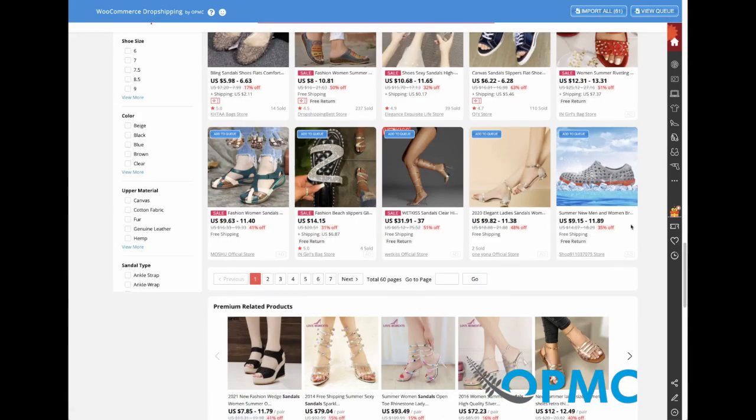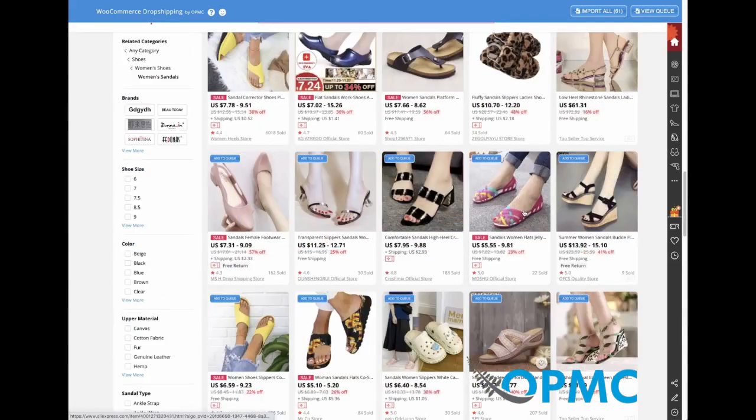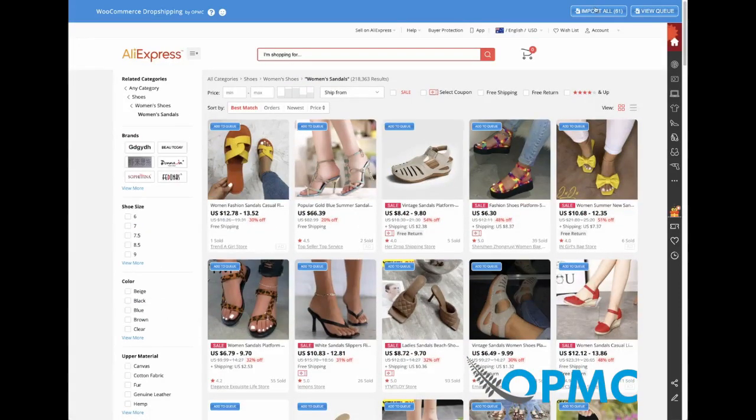Now that we've loaded the page, I can import all products automatically into my store. Of course, because there's a lot of information, it does take a while to import the whole page — but just sit back, go and have a cup of coffee, and it will be done by the time you come back.